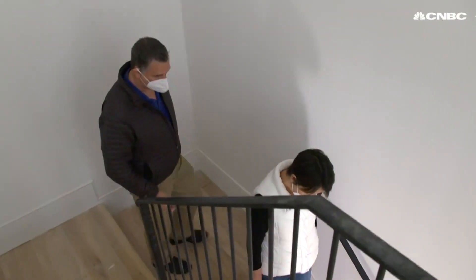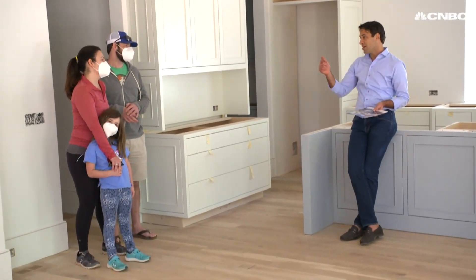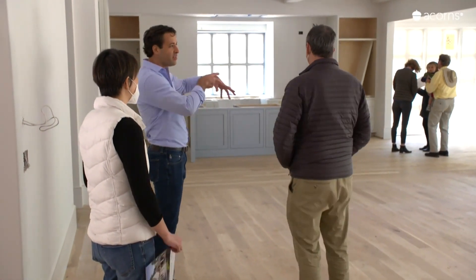Selling your home is stressful enough, but selling in the age of social distancing may feel like a nightmare. But it doesn't have to be. Buyers are coming back to the market, and sellers should be in a good position given how very little supply there is now for sale. There are however some new strategies to use in order to keep your process safe and sane.